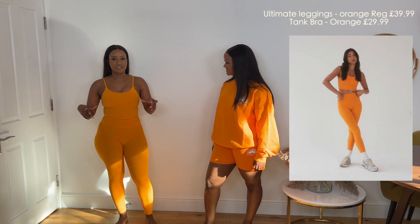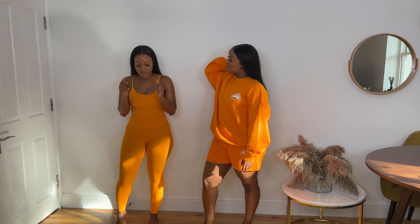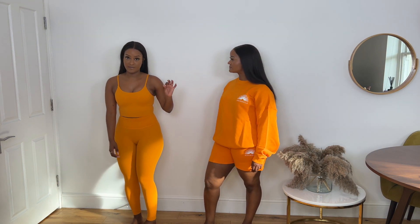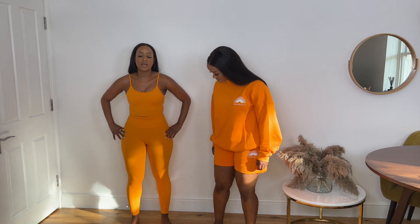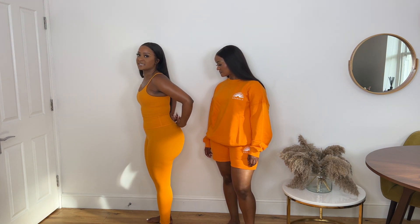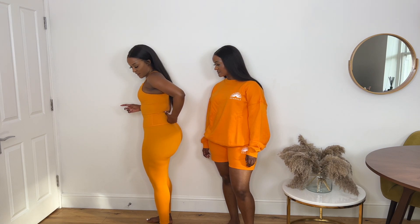I'm wearing the ultimate leggings in orange as well as the tank top. These are literally one of the softest things I've ever put on my body. The quality is absolutely amazing — it has a lot of stretch; it's 30% spandex. So it feels really nice on the body because of that spandex percentage. It kind of feels like shapewear — there's a lot of give and it feels really cinched in. For us pear shapes, these leggings are absolutely great because the waistband sits exactly where it needs to sit. With a lot of leggings the waistband sits too low, but this sits right where it's supposed to — basically above it — so it's absolutely perfect for pear shapes.